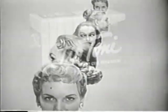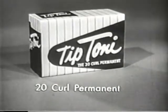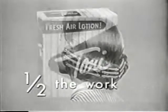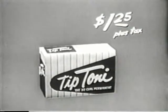You can perfectly wave with Tip Toni, the 20 curl permanent — the first permanent custom made for these new hairstyles and for between-permanent stragglers. Only half the curlers to wind, actually half the work. Tip Toni is the same as Toni, only smaller, and costs just $1.25.